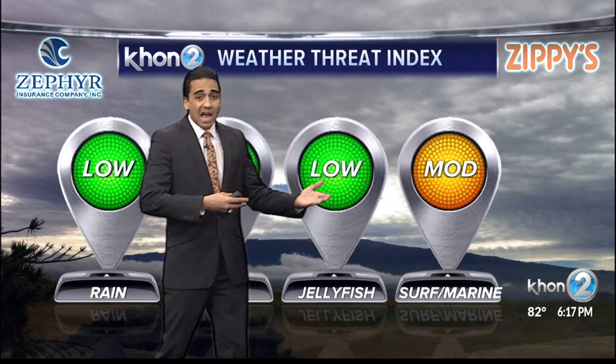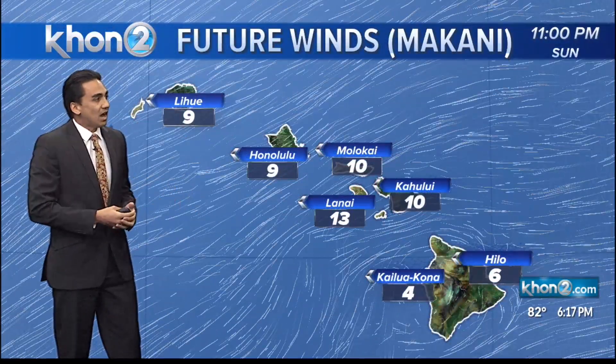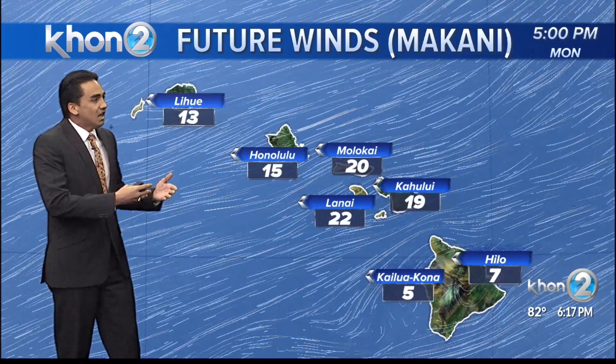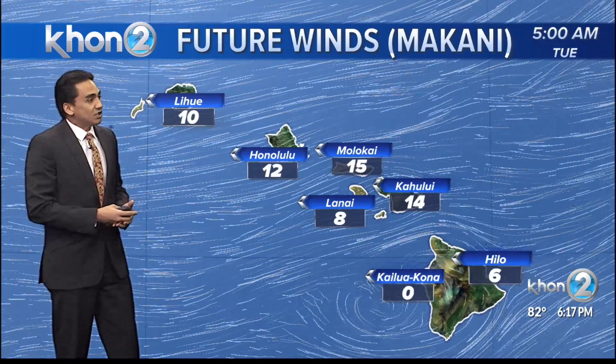Our high tide is running about a half a foot higher than normal right now. With that, in combination with high ocean conditions and levels in general, we are expected to have some flooding around the islands from today, into tomorrow, possibly the next day. But it's starting to come down, so just be aware of that.